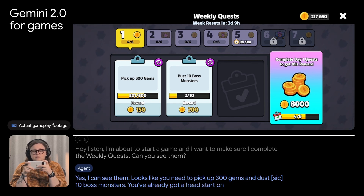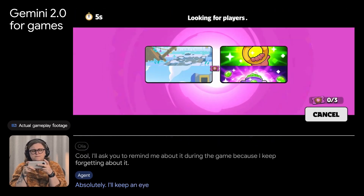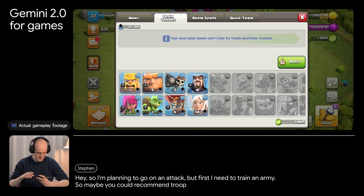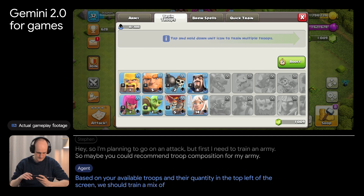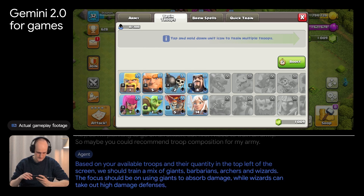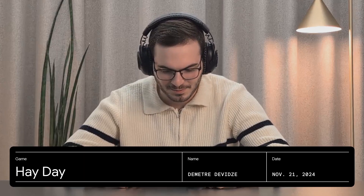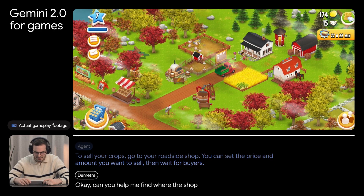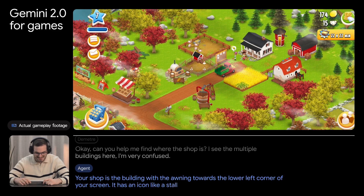There's one more demo from this Google release: an AI agent acting as both an assistant and companion for someone playing a mobile game. The player asks for a troop composition recommendation for an upcoming attack. The agent analyzes the available troops shown in the top left of the screen and recommends a mix of giants, barbarians, archers, and wizards — giants to absorb damage, wizards to take out high-damage defenses, and barbarians and archers for weaker buildings. When the player asks where to find their roadside shop to sell crops, the agent identifies it as the building with the awning toward the lower left corner with a red-and-white striped stall icon.